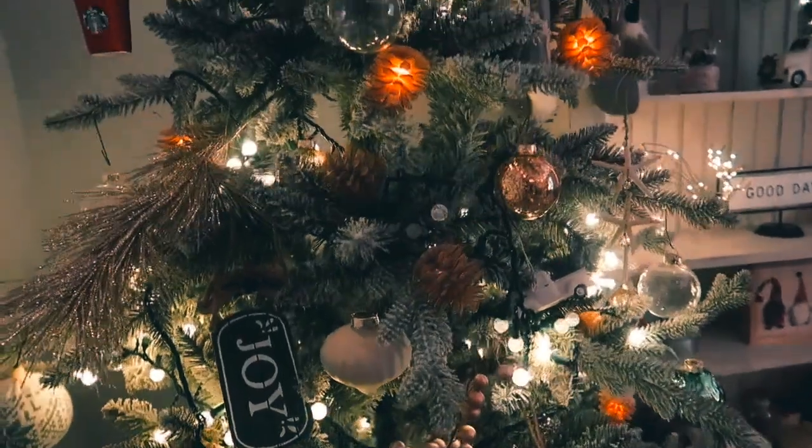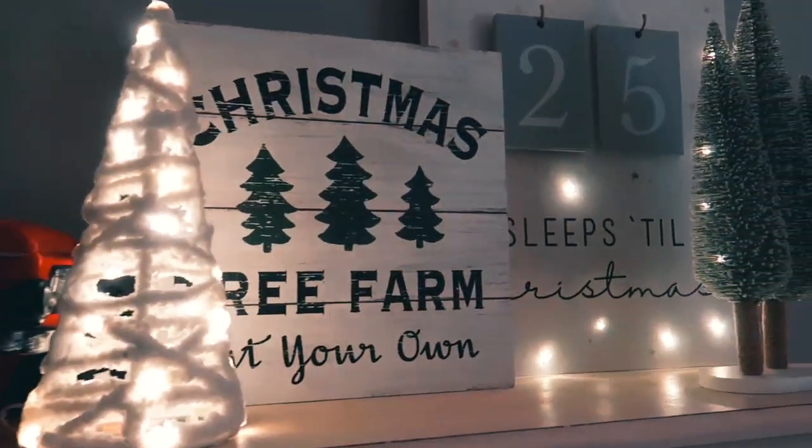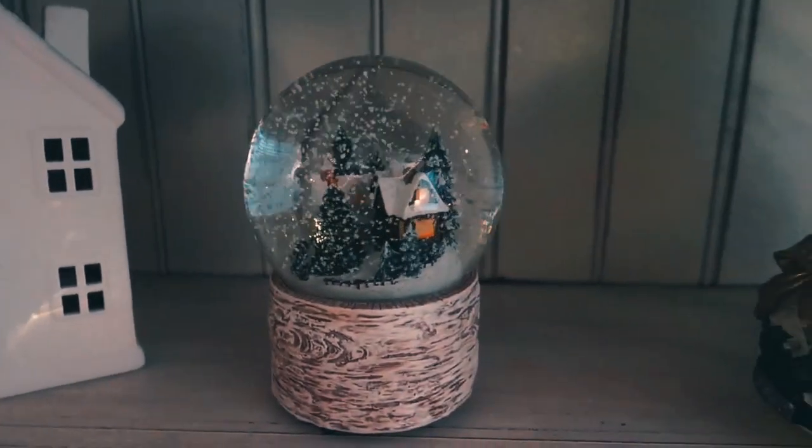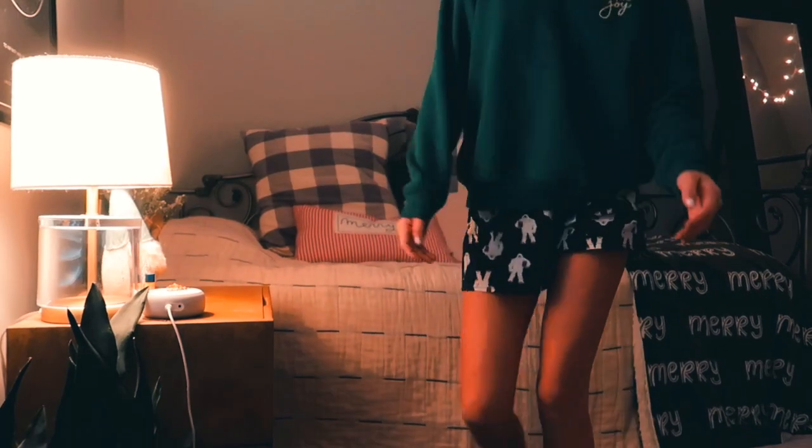That is all for my decorating. I'm just gonna film a little montage of what it looks like completed — it's so cozy and I'm in love with it. I'll probably just be adding things here and there. That is all for today's video! I hope you guys enjoyed. If you did, make sure you like and subscribe and check out some of my other videos. I'll also be taking requests for any Christmasy videos you guys would like to see — I always like to hear your ideas. I will see you guys in my next video. Bye!